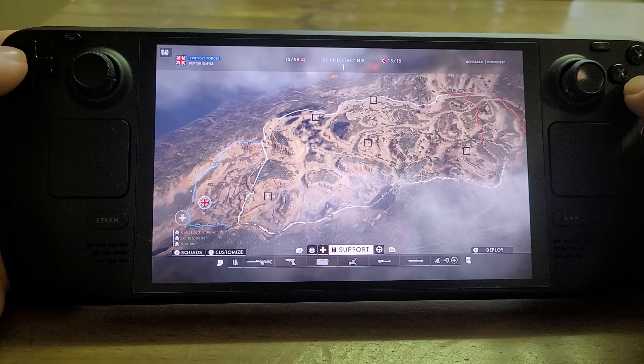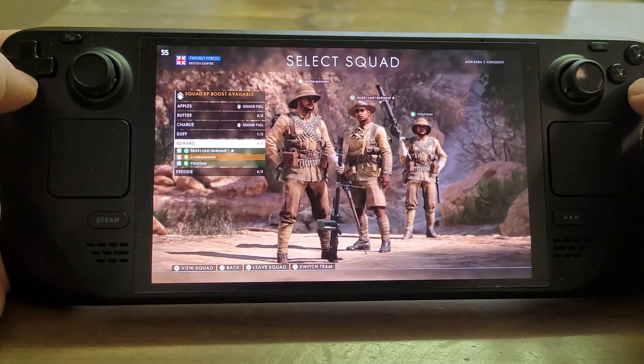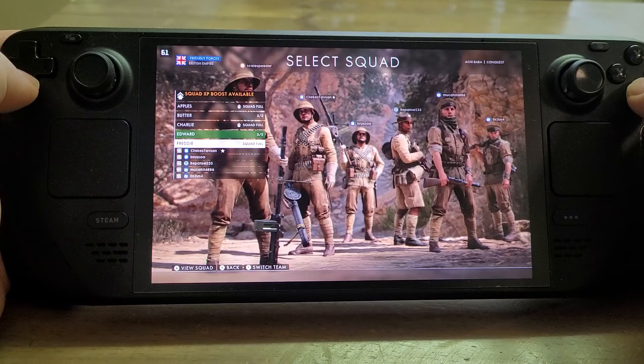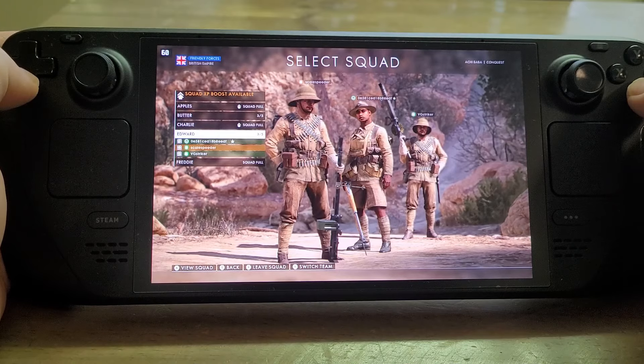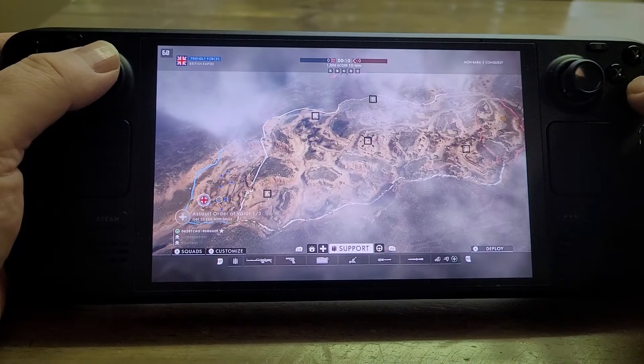Hi everybody, back with another Steam Deck video. In this one we're going to be looking at Battlefield 1 - how well does it run on the Steam Deck, how does it feel to play, and is it a good game to buy and play on the Steam Deck.